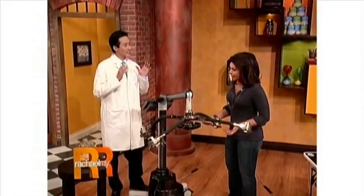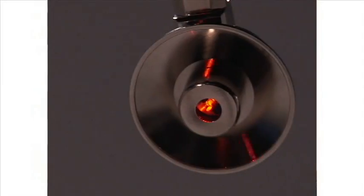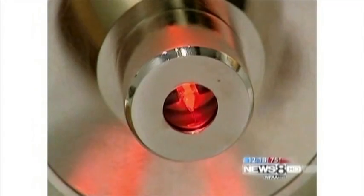This is the Zerona laser and this achieves what we consider to be the holy grail of plastic surgery. Zerona — Z-E-R-O-N-A. What it is is a laser, a cool touch laser. It doesn't burn the skin; it's used on the outside of the skin to melt fat. There's no pain, there's no downtime, there's nothing.